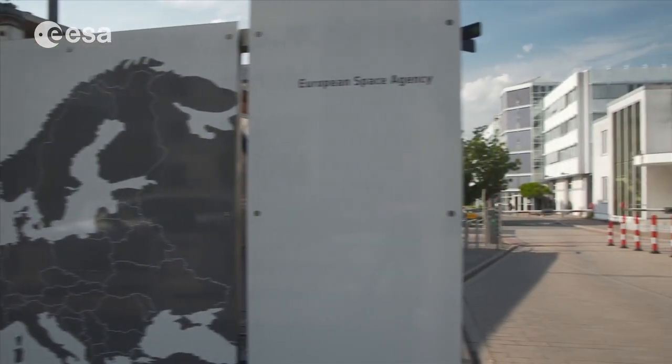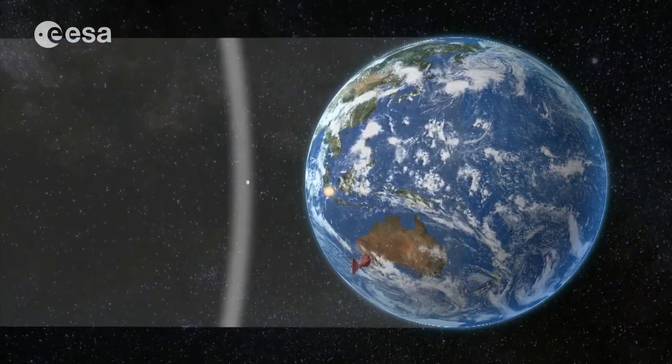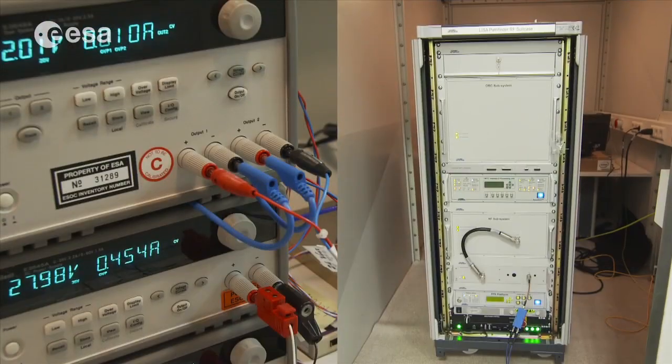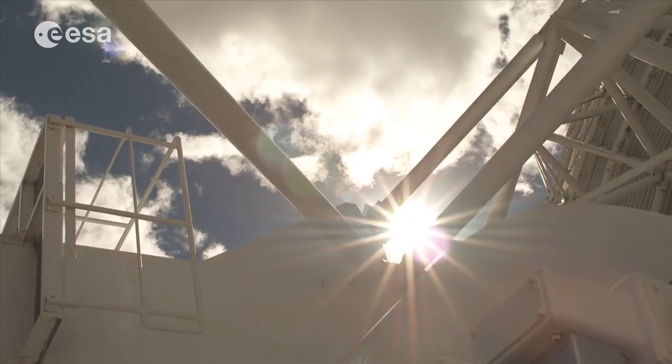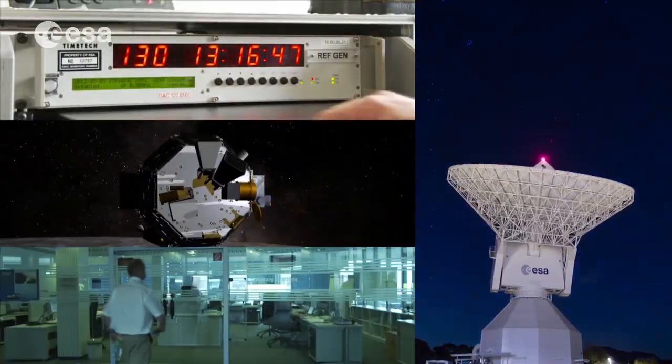ESA, the European Space Agency, operates several missions in deep space and ensures that they meet their science objectives. Teams of specialized engineers design and deploy the technology needed to communicate with spacecraft that are exploring our solar system.